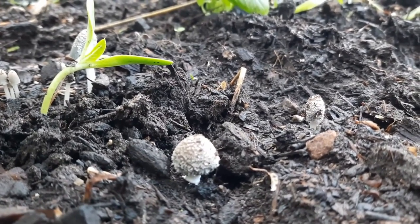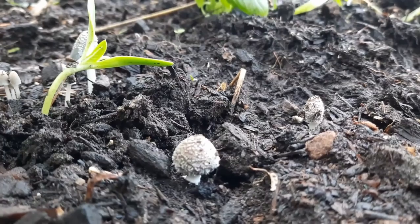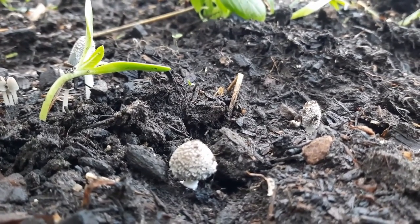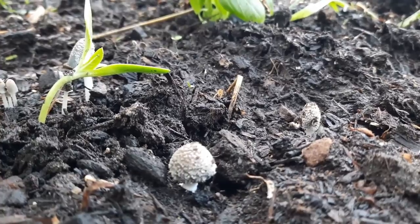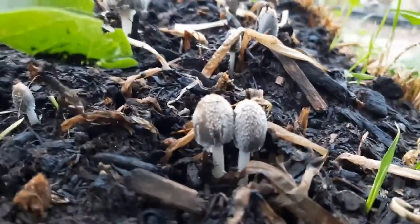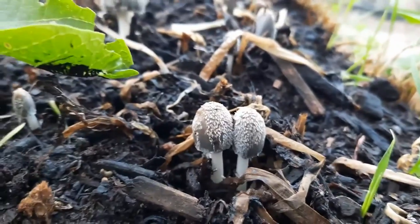Even though these are nutrient-dense mushrooms, as far as I see it, these are survival food. That's it. I've never worked with them, and I really don't have a desire to either. And you'll see why later in the day when I show you how these look.